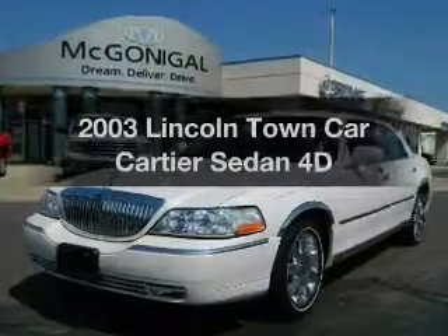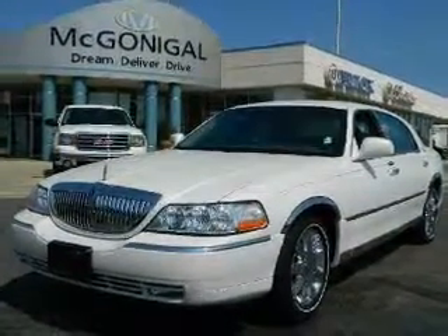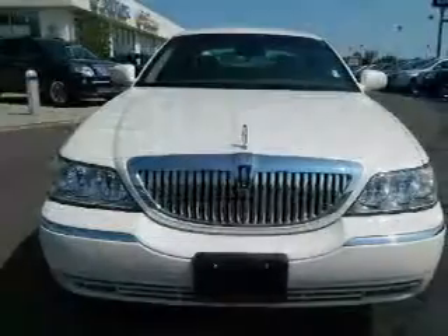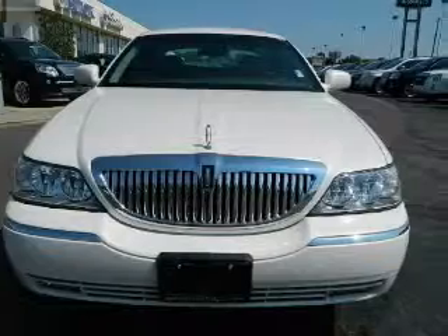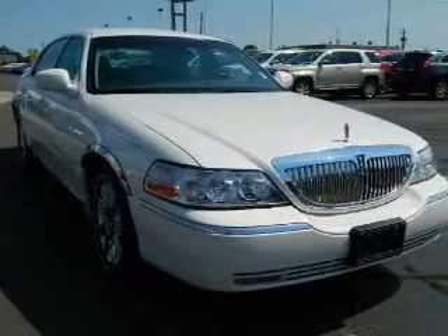Check out this 2003 Lincoln Town Car. Travel the roads in style and comfort in this great vehicle. With a reliable engine driven by an automatic transmission, premium wheels lend a distinctive appearance. Brake safely with the anti-lock braking system.